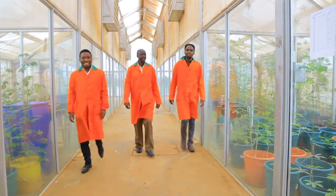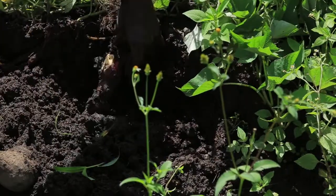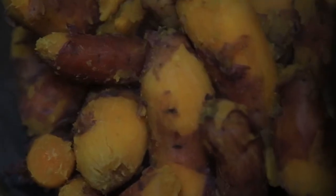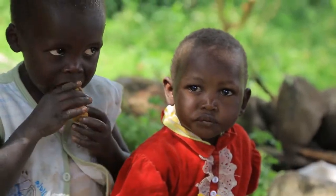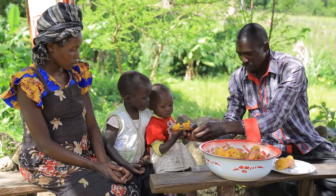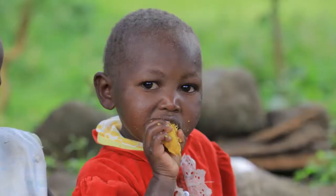Breeders strive to breed varieties that are high yielding, resistant to diseases, and high in micronutrients for different end users. By the time the material is leaving the station, it is clean and disease-free. The orange-fleshed sweet potato varieties are rich in beta-carotene, which in our bodies is transformed into vitamin A — essential for eyesight, healthy skin, and growth, especially for expectant mothers and young children.